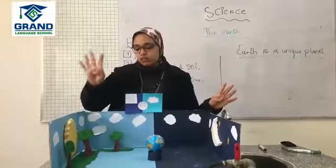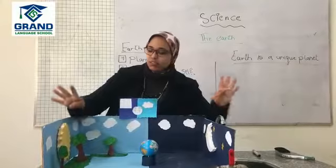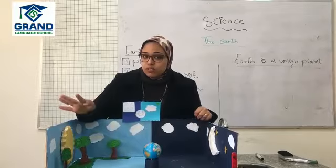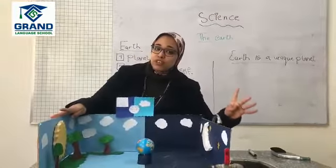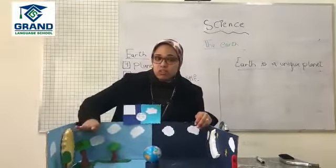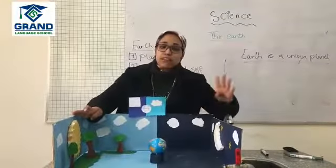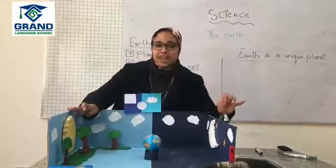Two planets are near to the sun and four planets are far from the sun. The planets near to the sun are Mercury, Venus, Earth, Saturn, and Mars. The four planets far from the sun are Jupiter, Saturn, Uranus, and Neptune. The four planets near to the sun are made mainly of rocks, and the four planets far from the sun are mostly made of gases.